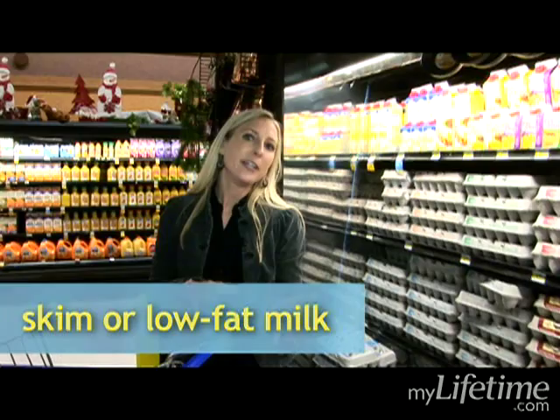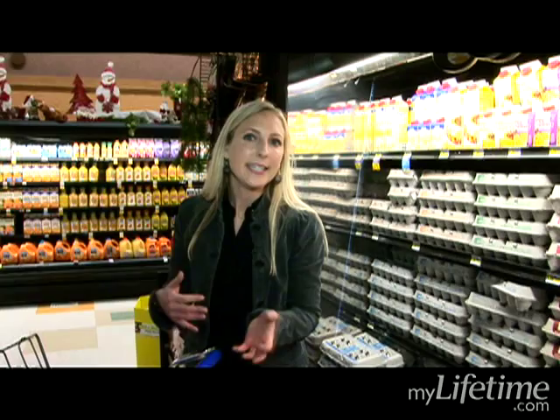I'm just grabbing my milk and yogurt. I'm in the dairy section, and when I'm choosing milk, I'm choosing fat-free or low-fat, so that's skim or 1%. That gives me the calcium I need without added calories and fat.